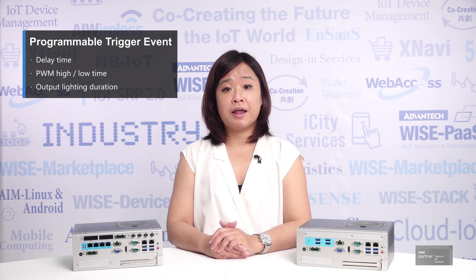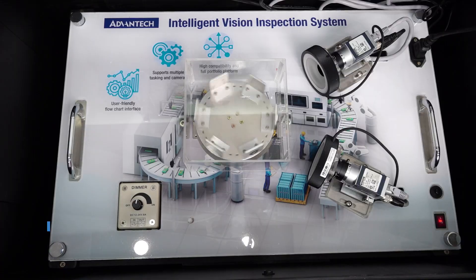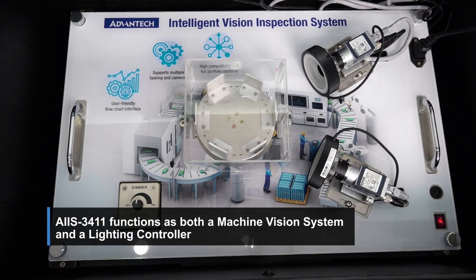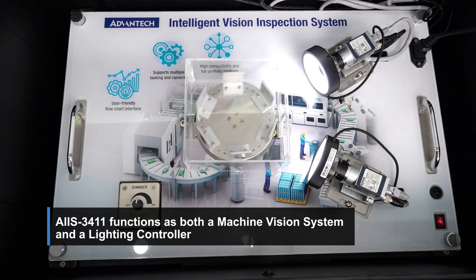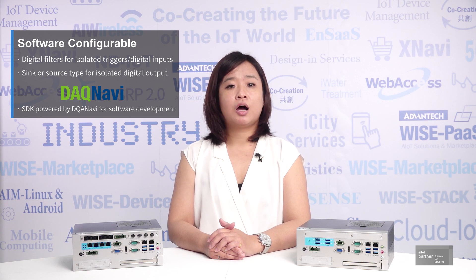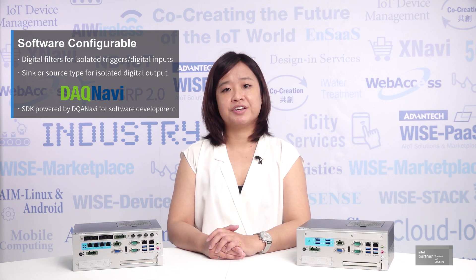The trigger events such as delay time, PWM high-low time, and output lighting duration are all programmable. Digital filter for isolated trigger and digital input are also software configurable. Sync or source type for isolated digital output is also software selectable. A full package of SDK powered by Advantech is also available for users for their own software development.